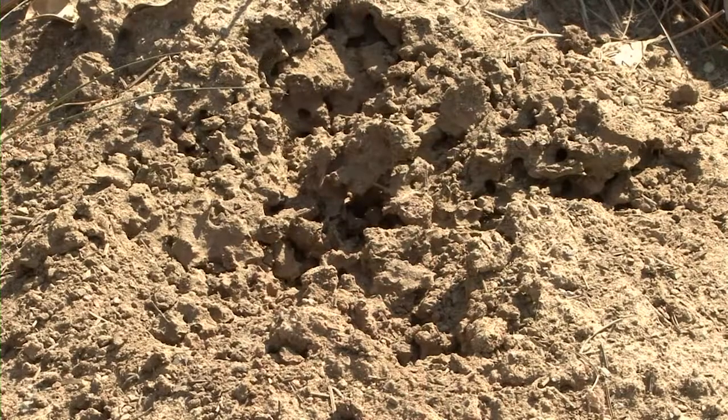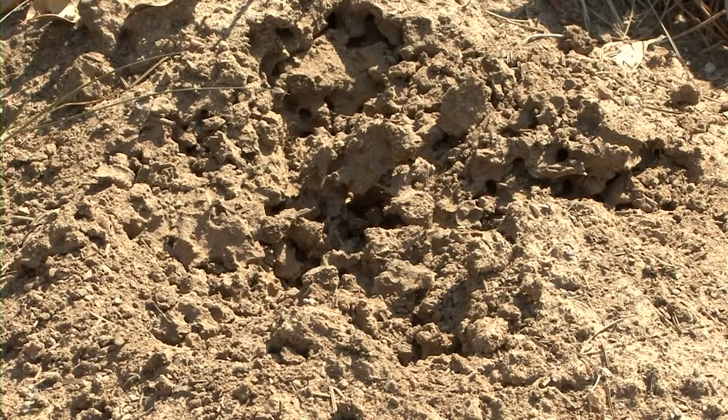Hi, I'm extension entomologist Blake Layton and this is Gardening Through the Seasons for July. Today we're going to talk about fire ants because no matter where you garden in the state, you're going to have to deal with fire ants. Ignoring them and hoping they'll just go away on their own won't work — I've tried that in my yard from time to time and can assure you it doesn't work.